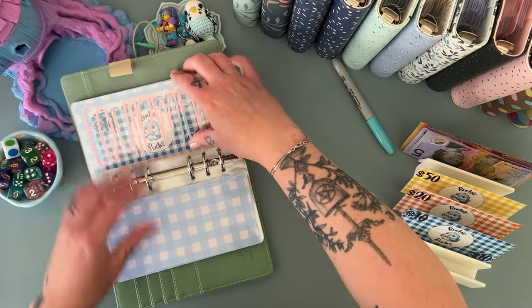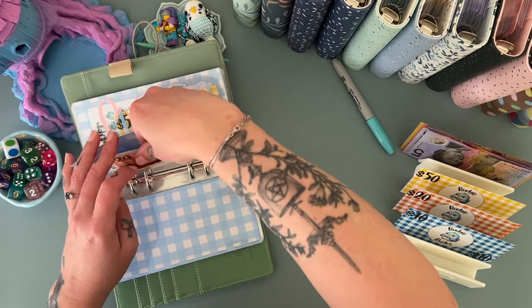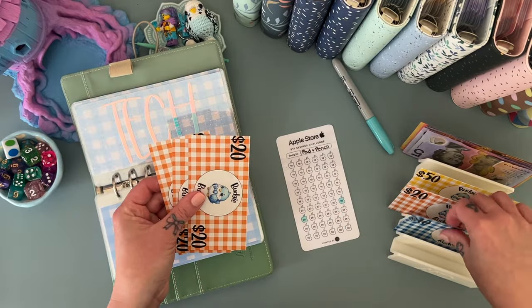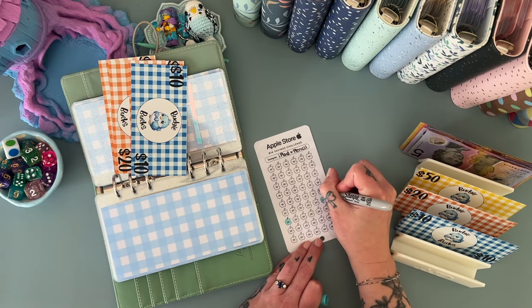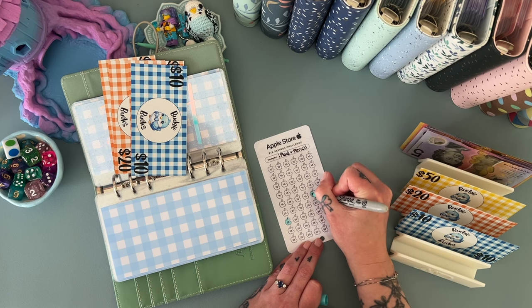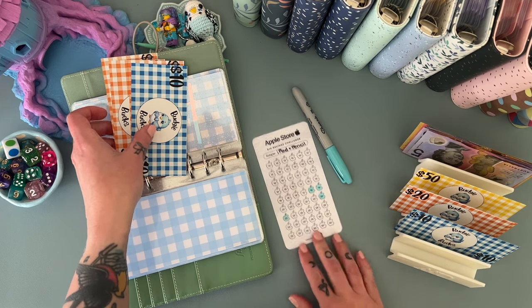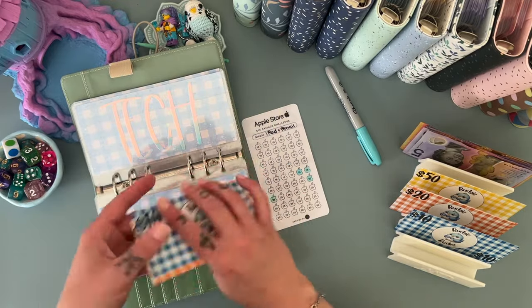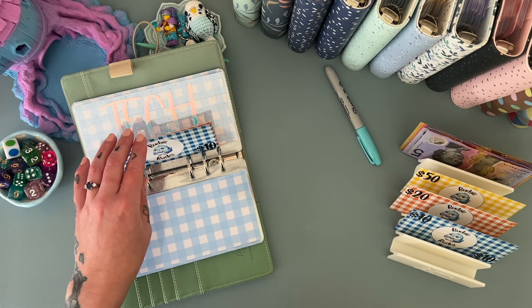Equipment isn't getting anything today but tech is getting an extra 30 — let's do two 15s. There's no 30 tracker label on here, that's okay. So it's got 20, 40, 60, and 70 in there now.